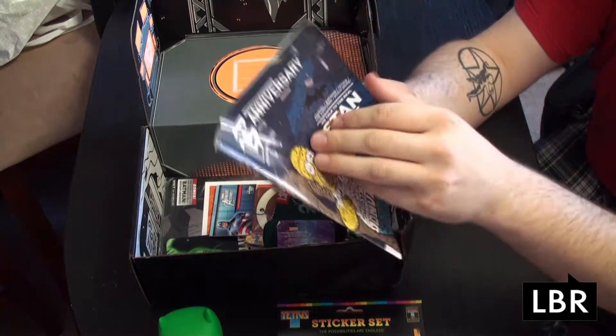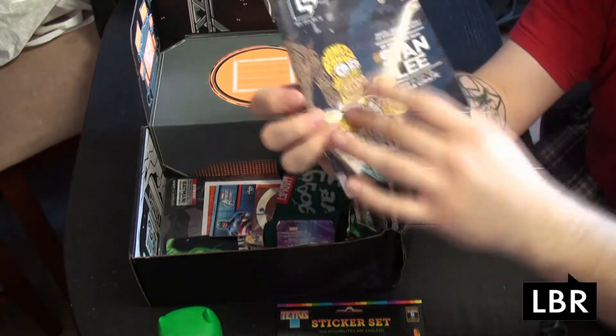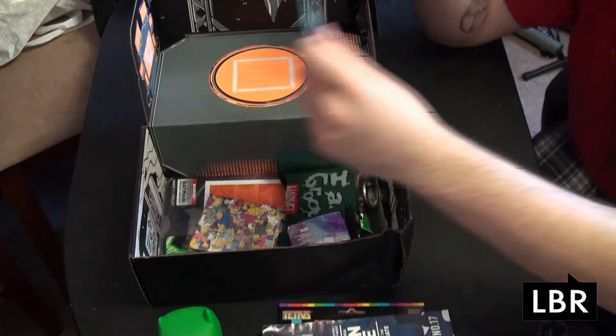We have the Loot Crate Anniversary magazine, which includes, like, the Pirate Ninja shirt — kind of a character made up of adjectives — and all kinds of fun stuff there in the magazine, if you're looking for something to read.